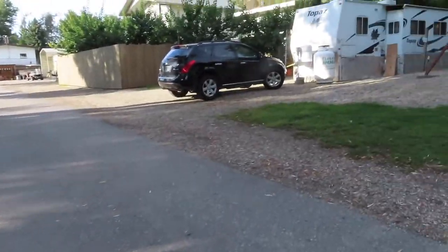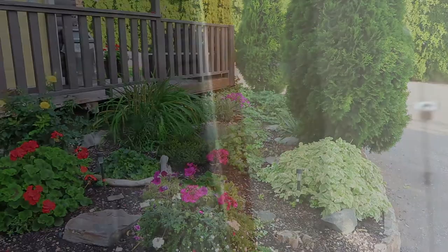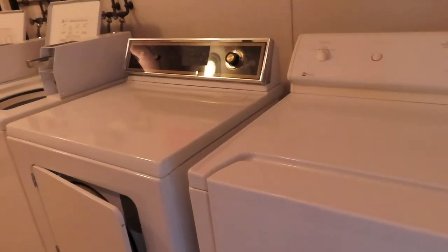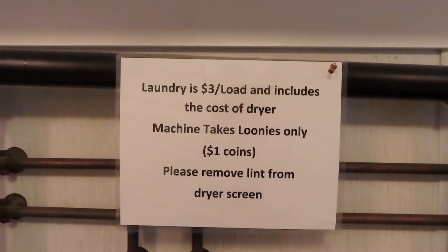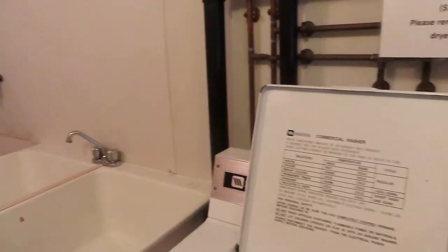Where is the laundry room? The grounds are well manicured — I like that. Two washers, two dryers. It's three dollars to do laundry, and that includes the price of the dryer. Wow!